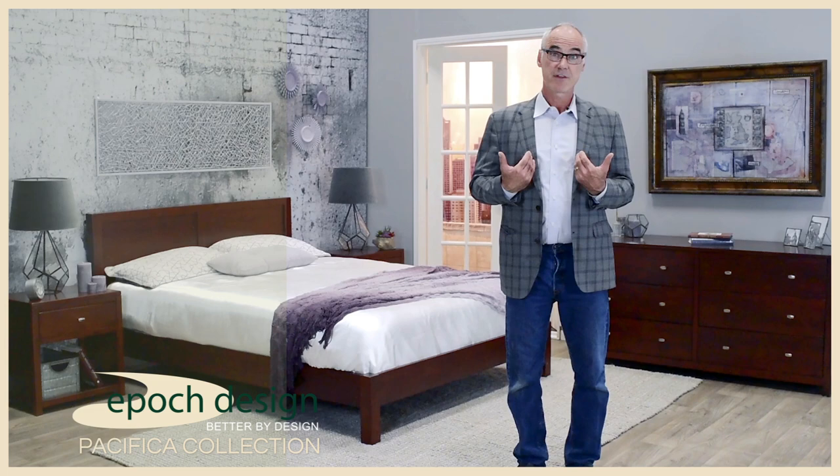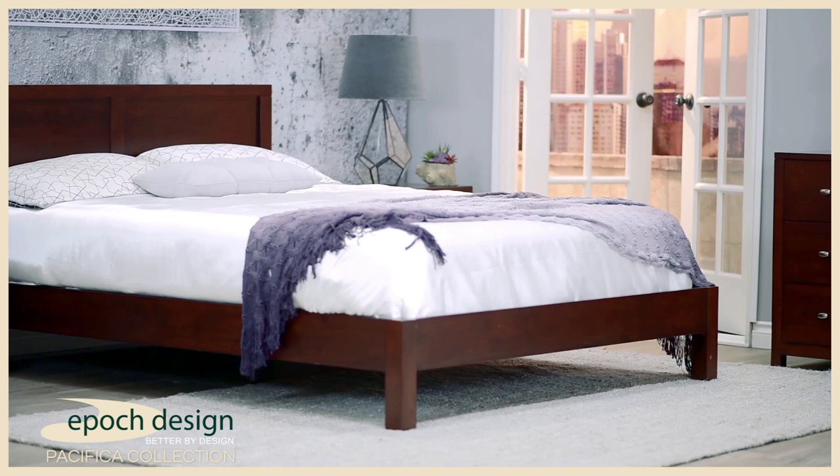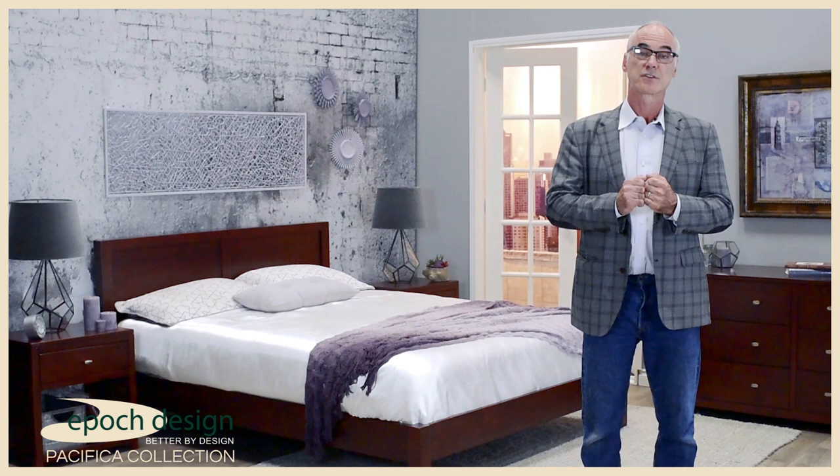Hi, I'm David from Epic Design and I'd like to share with you the Pacifica Bedroom Collection. The Pacifica Bedroom Collection, like all of the collections here at Epic Design, represents a total commitment to value and quality.